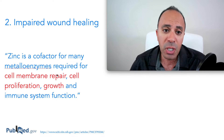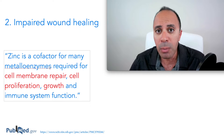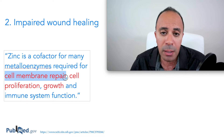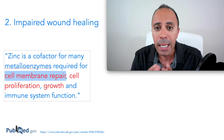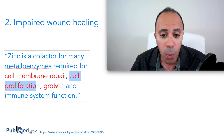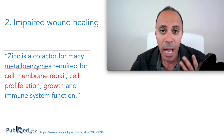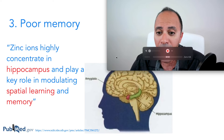The second sign is impaired wound healing. Zinc is a cofactor for many metalloenzymes that help repair the cell membrane — the outer layer of the cell. Without enough zinc, damaged cells cannot be repaired and will remain damaged for a long time. You need zinc for cell proliferation, growth, and immune function, so your body will be slow to heal cuts or ulcers.